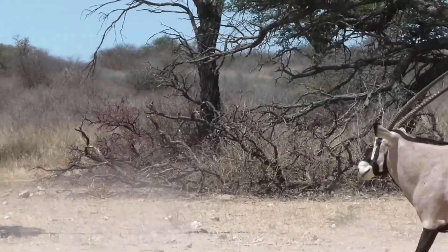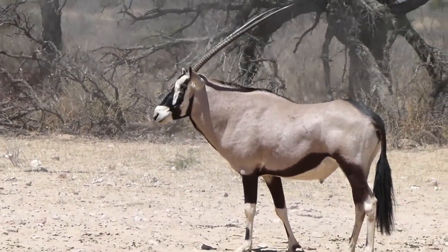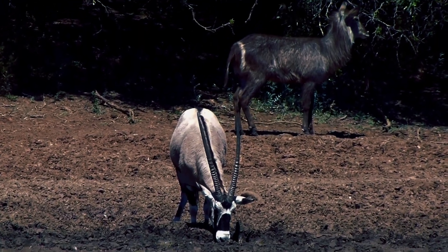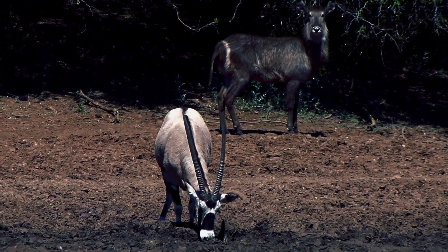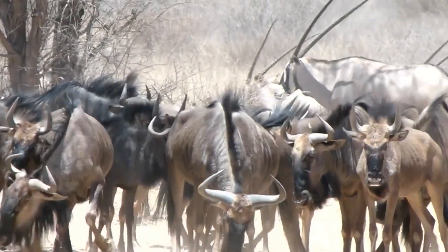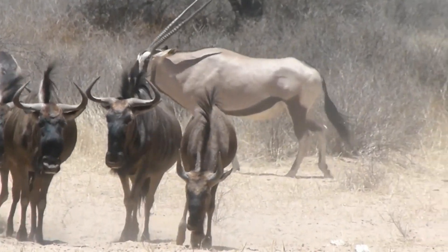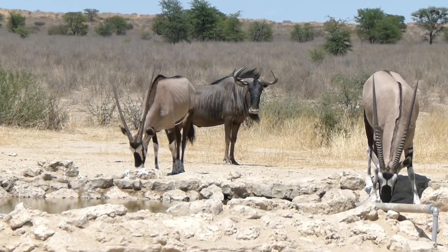Gemsbok are primarily nocturnal and can withstand temperatures up to 45 degrees Celsius. They avoid activity during the day and come out for food in the evening to avoid extreme temperatures. Their specialized nasal passages cool the hot desert air before it enters their lungs, reducing the risk of overheating. They can also regulate their body temperature by raising their body hair to cool off during the day.